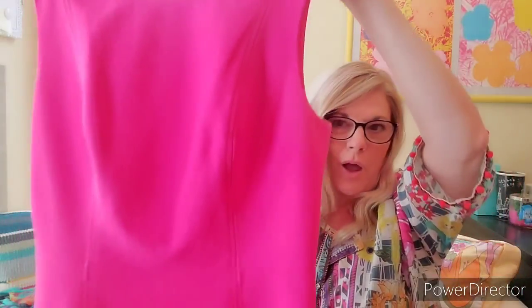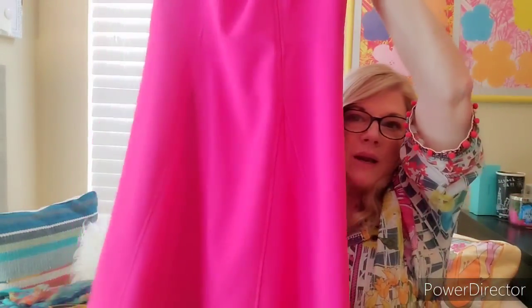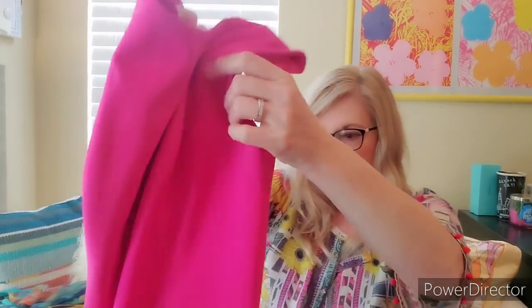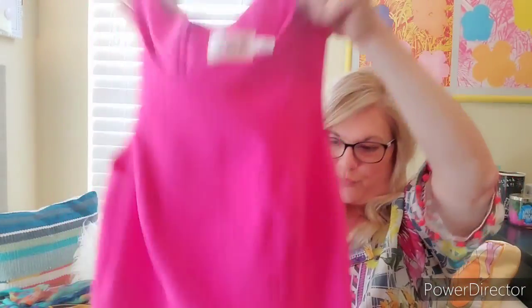Another pink dress, because I can't get enough of pink dresses. This is Eliza J, which is a great brand. I think this would be great for someone for a wedding when we get back to the weddings planned for this spring. It's a great A-line dress, size 10. Fit and flare. A good length, not too short. I really like this dress — I would keep it. Very pretty for a wedding.